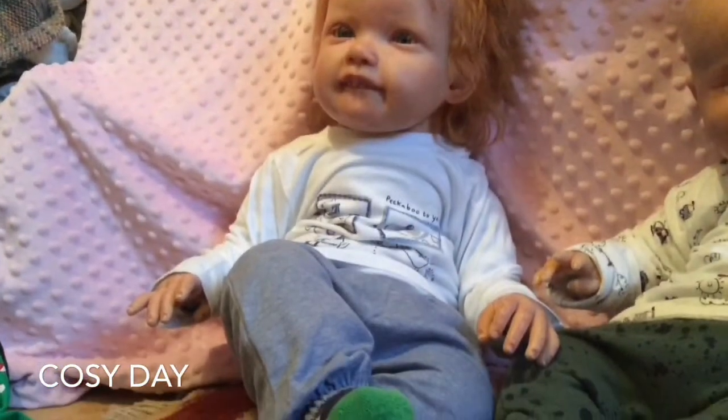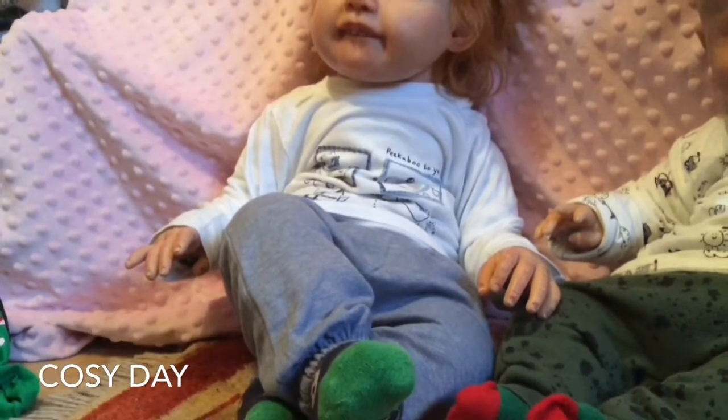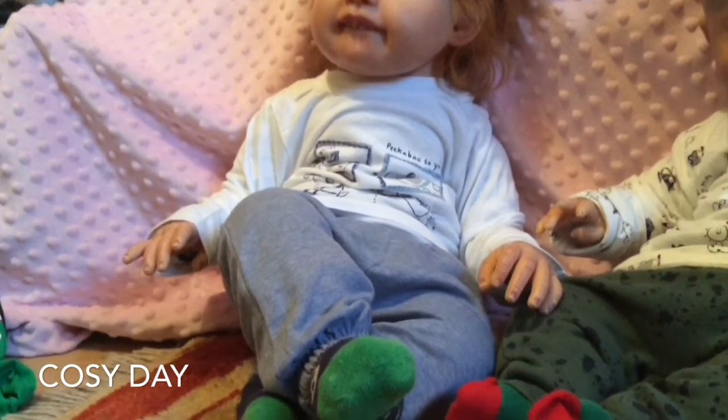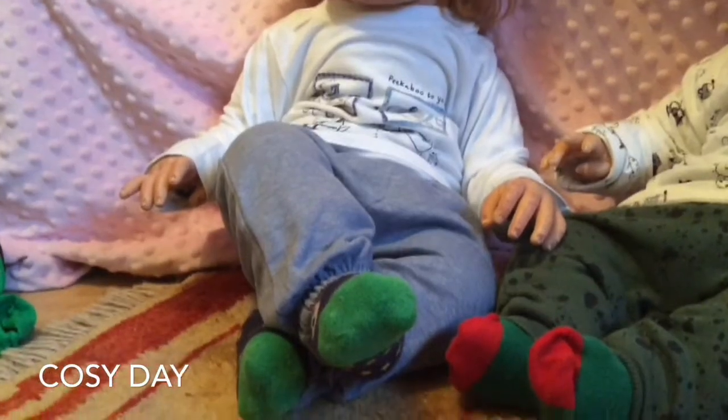And over to Tristan here. Tristan has a white top on with dobs all over it on the front. You can't really see it, but hang on — we can't zoom in. Zoom. Thank you. There you go. It says peekaboo, and will you play with me, and stuff like that.